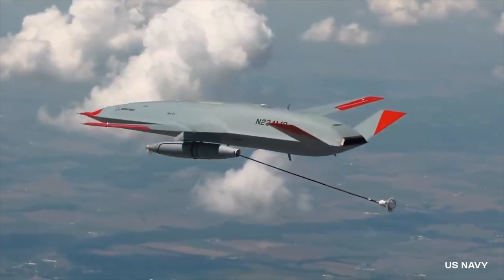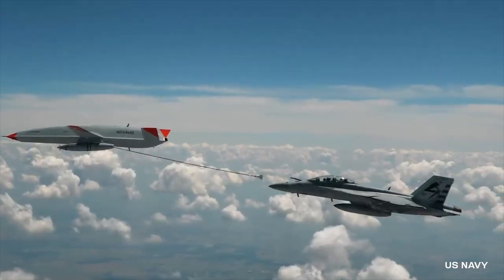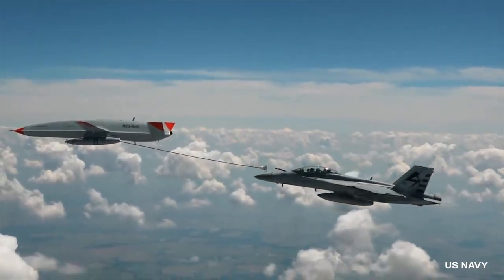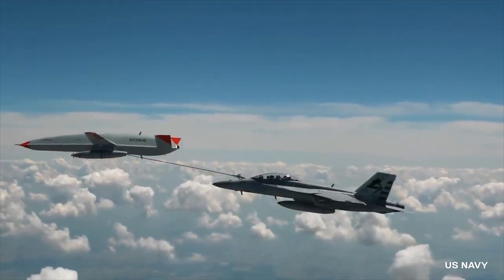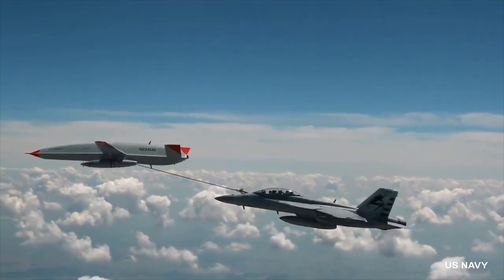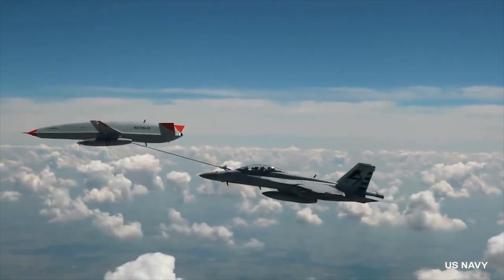The MQ-25 flight lasted approximately four and a half hours, during which both dry and wet connections were made. According to Army officials, the aircraft could transfer 325 pounds of fuel during the operation, making this another military engineering success.